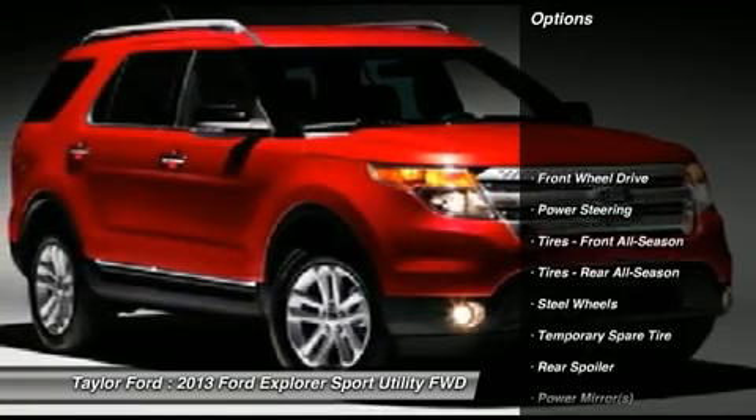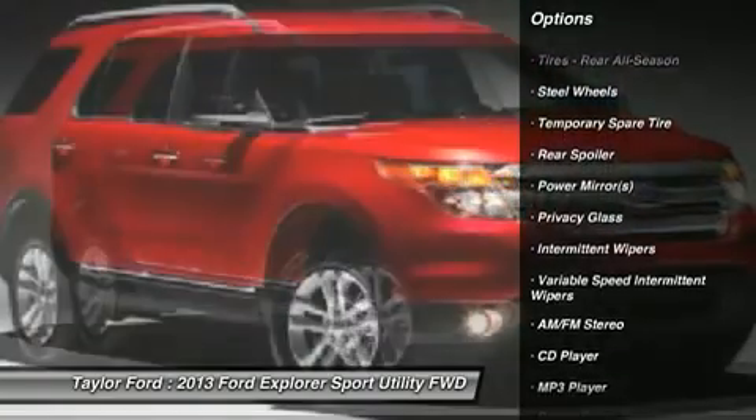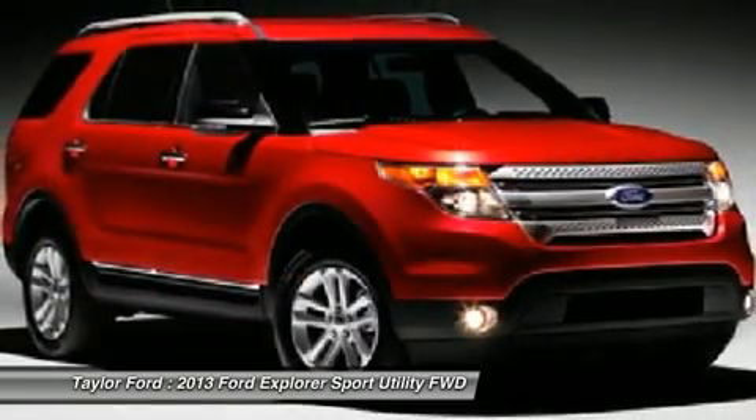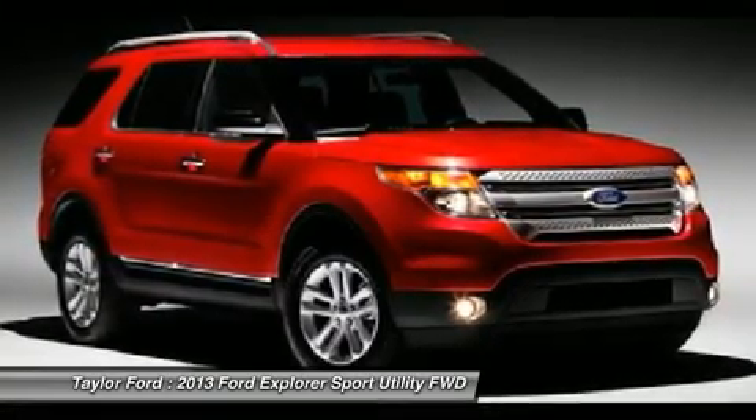Traction control. Stability control. Anti-lock braking system. Steering wheel audio controls. Air conditioning. Adjustable steering wheel. Power steering. Keyless entry. Floor mats. Cruise control.